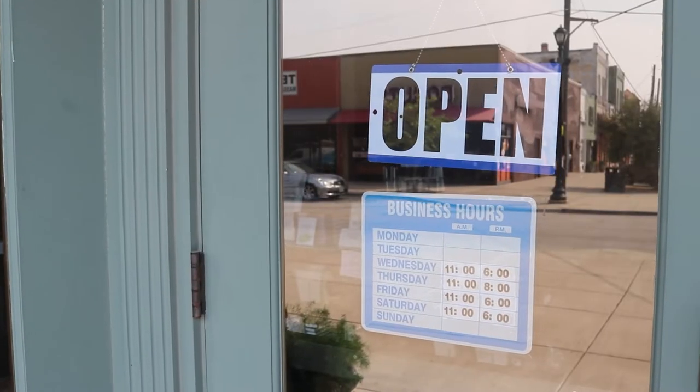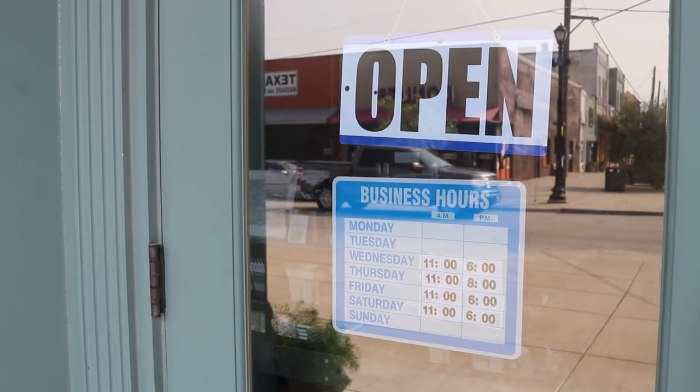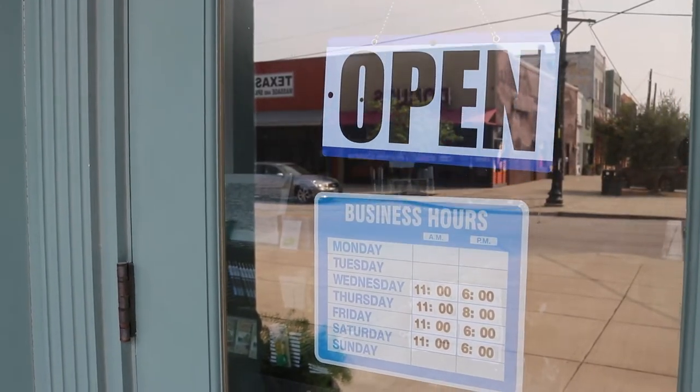We're here Wednesday through Saturday. Every day we open at 11. Wednesday, Friday, and Saturday we're here from 11 to 6 p.m. On Thursdays we stay open a little bit late — we're here until 8 p.m.